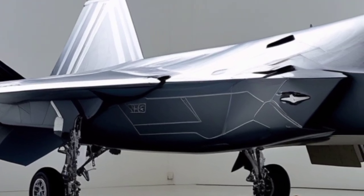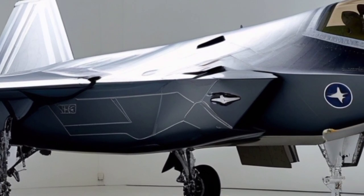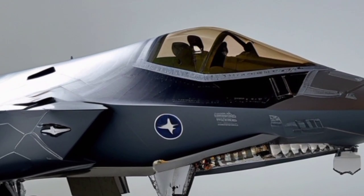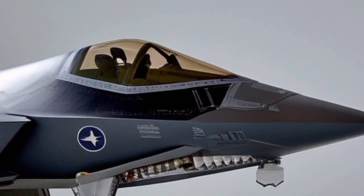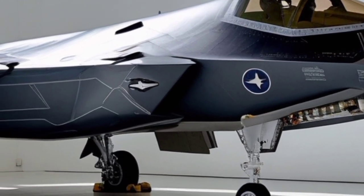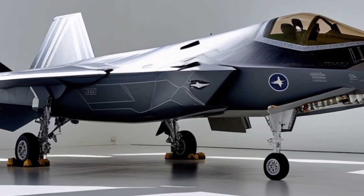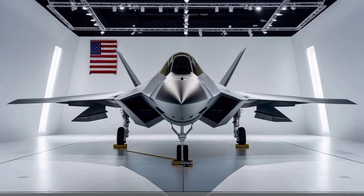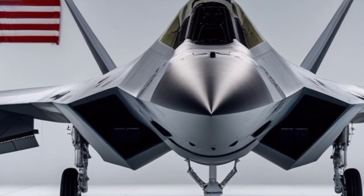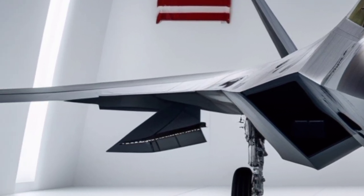While the F-22 was not originally designed as a multirole strike aircraft, its ability to carry precision-guided munitions internally has expanded its mission set over time. In 2026, the Raptor can perform limited ground attack missions, targeting high-value assets while maintaining stealth. Its role in suppressing enemy air defenses and establishing air dominance makes it a critical enabler for other aircraft, including the F-35 and allied platforms. Strategically, the F-22 continues to serve as a powerful deterrent, as few nations possess aircraft capable of challenging it in direct combat.